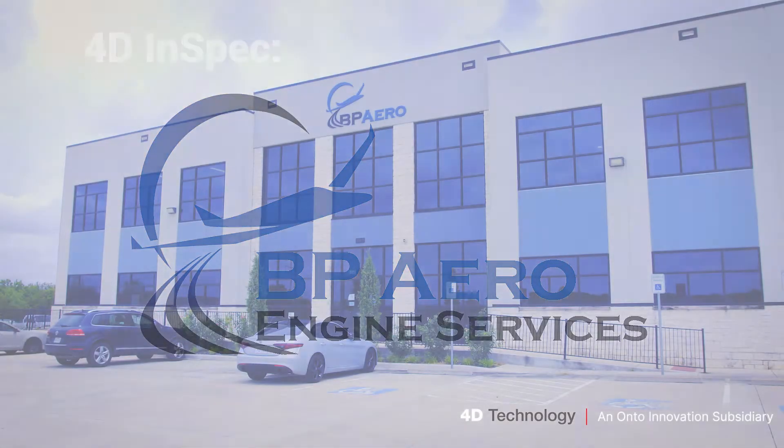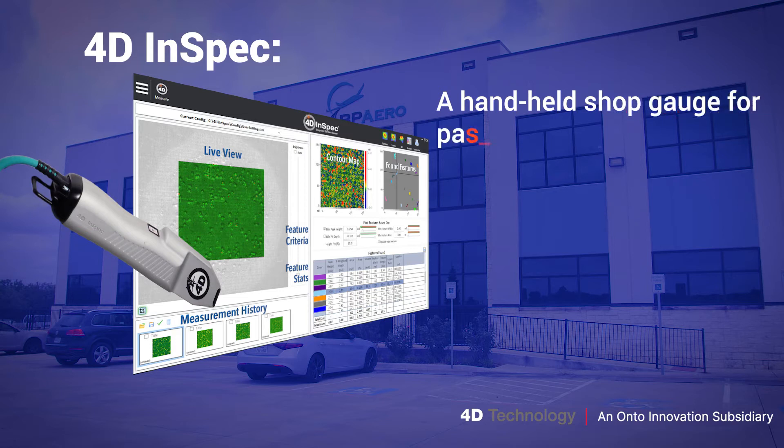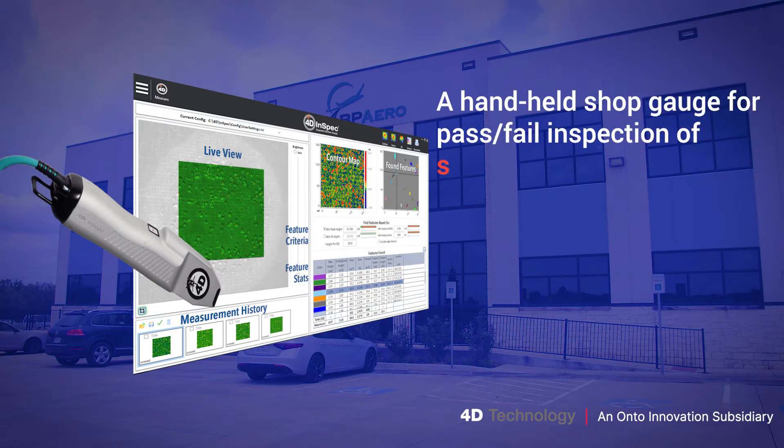BP Aero Engine Services uses the 4D InSpec handheld surface gauge. It's a versatile handheld shop gauge for pass-fail inspection of surface defects like nicks, scratches, and corrosion on precision parts.